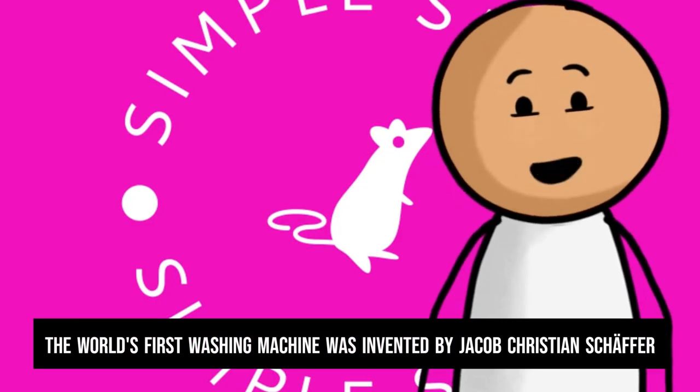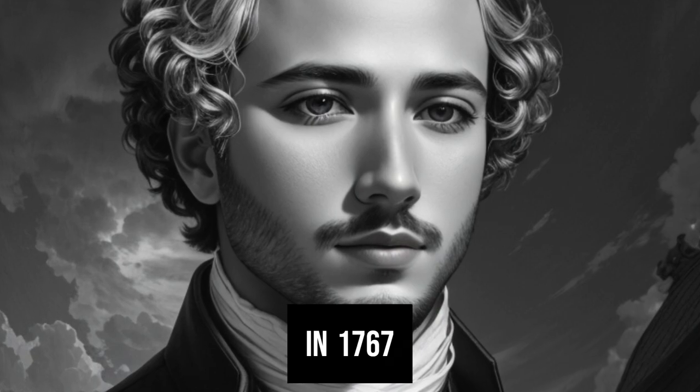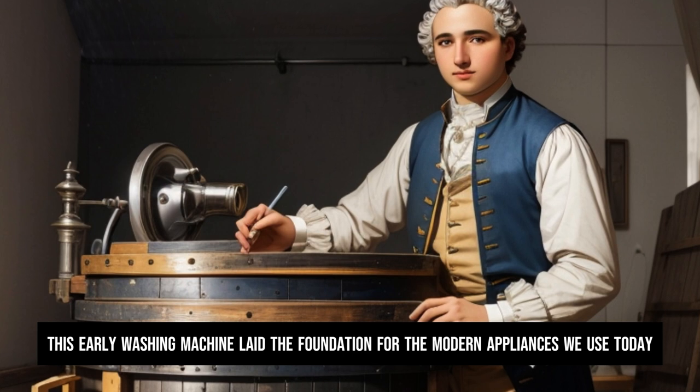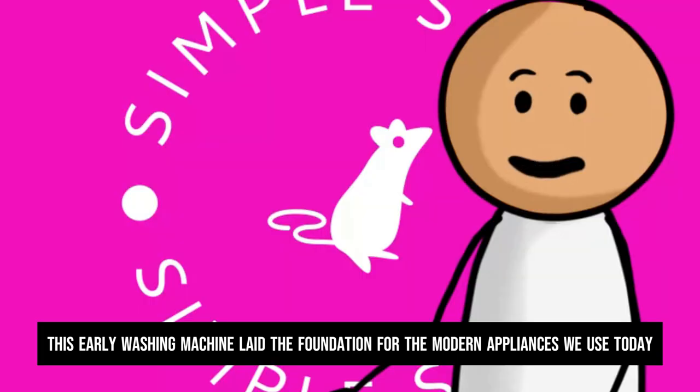The world's first washing machine was invented by Jacob Christian Schäffer in 1767. It was a wooden drum with holes that was turned by a hand crank. This early washing machine laid the foundation for the modern appliances we use today.